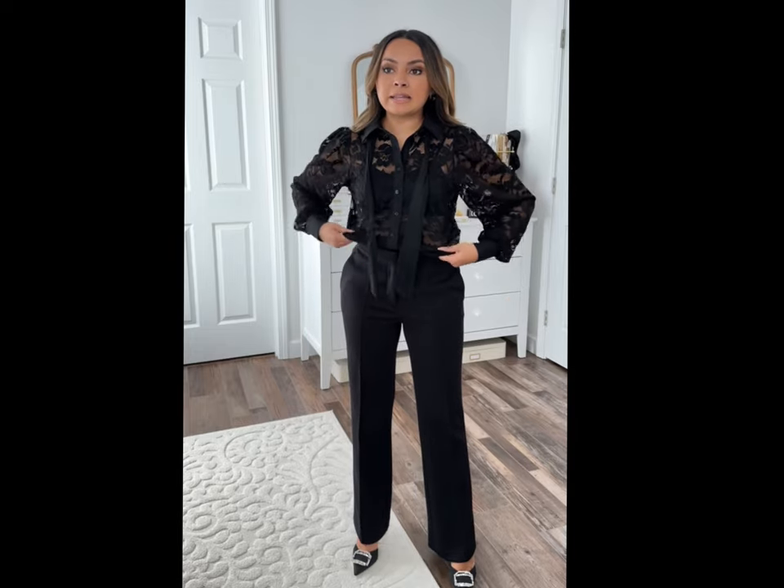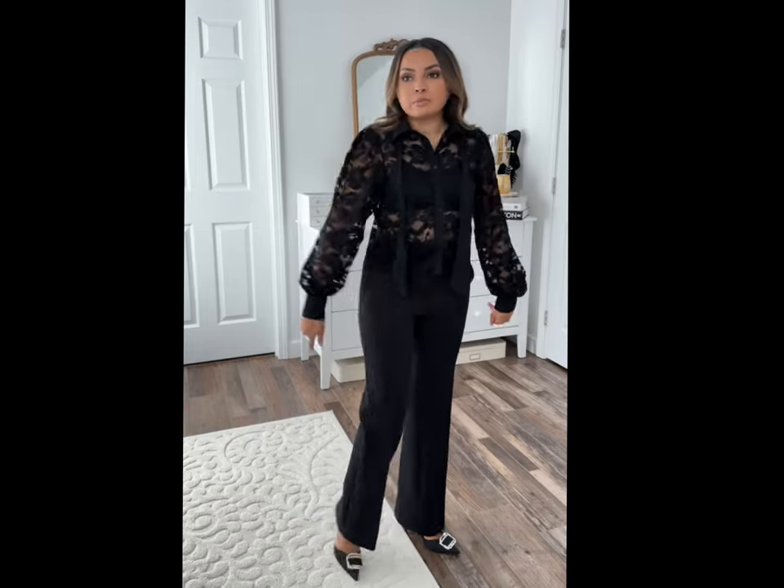This top is so cute. It doesn't come lined — it's completely sheer where the lace is. I just put a black bralette underneath, but you could totally do a black tank top as well. This string here you can tie into a bow or a knot; it's not removable but you can tie it any way you want — it's connected at the back of the collar. I love how it looks open like this too. The length isn't very long, it's almost crop length, but it works perfectly for me and I can tuck it in. Just a really pretty, well-made top.